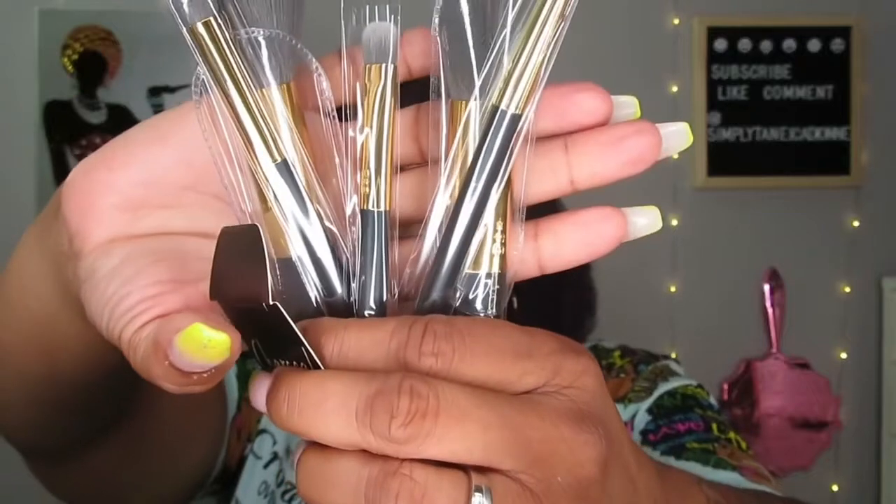Next thing is this charcoal brush set — vegan charcoal-infused bristles. It looks like five brushes — oh, chocolate! This is going to be nice; I'm going to use these. I still have all my other brushes I haven't used, including Jeffree Star brushes, but anyway — five brushes: looks like three eye brushes and two face brushes, charcoal-infused bristles. They feel really good.